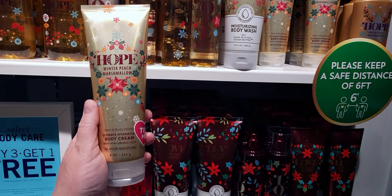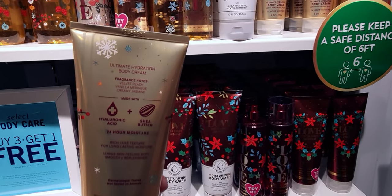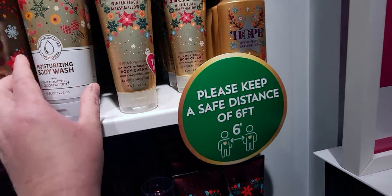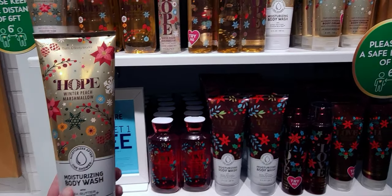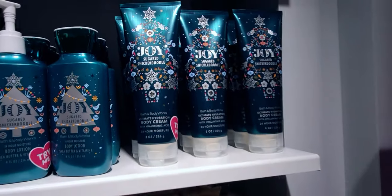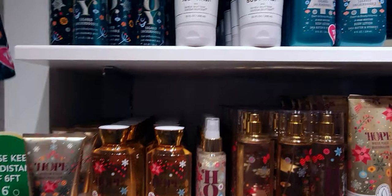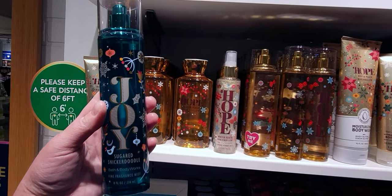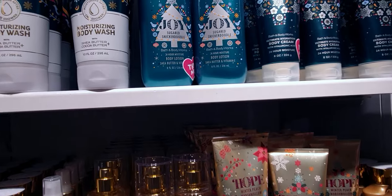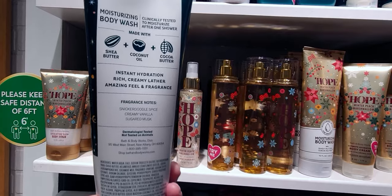We have the body cream in the Winter Peach Marshmallow — fragrance notes are velvet peach, vanilla meringue, and creamy jasmine. There's also the moisturizing body wash — this bottle is huge, I think 10 fluid ounces, there's a lot in there. Sugared Snickerdoodles is the Joy scent, and I want to show you it with the lid on — it looks so much better with the lid.